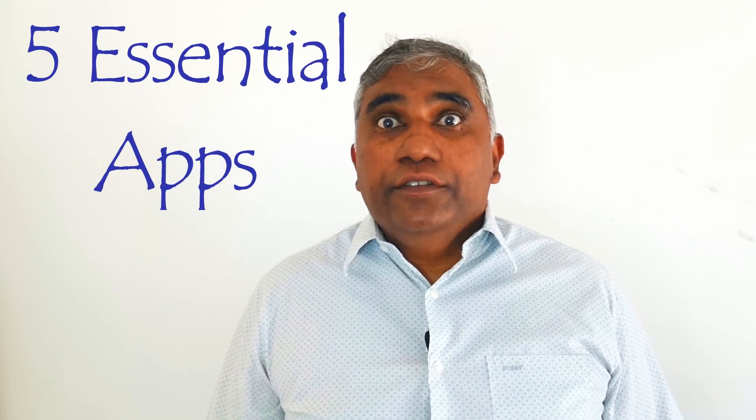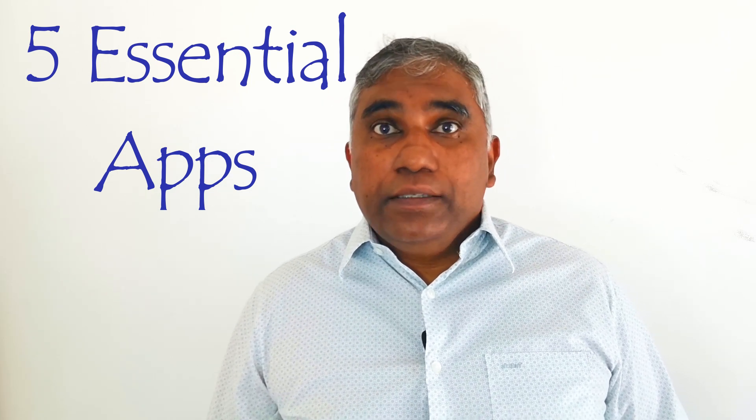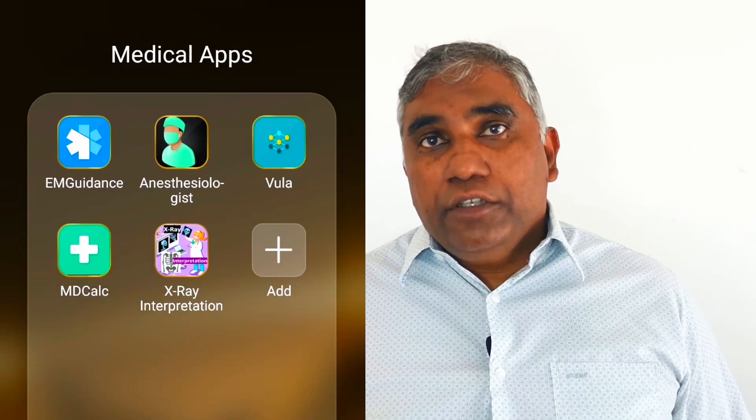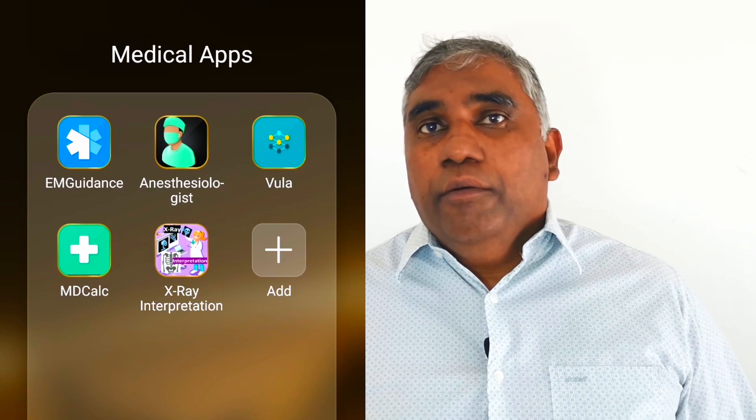Today we're going to be looking at five essential apps for medical professionals in South Africa. I'm Maniton Ryan, a medical doctor with more than 20 years of experience in the healthcare industry. These five apps are recommendations by colleagues and apps I've used myself — two are South African-based apps specific to the South African market, and the other three are international applications for health professionals.